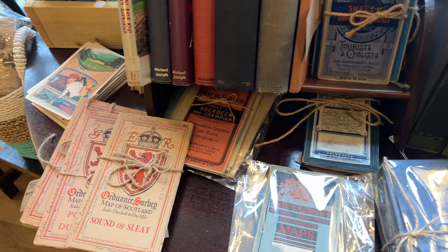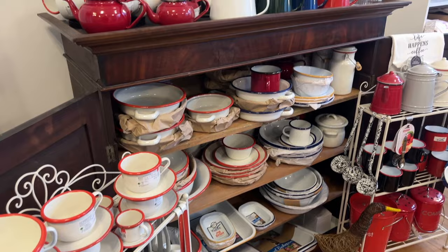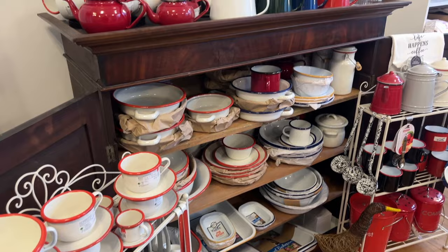Check out Lewis Revival for all kinds of treasures. The staff is extremely attentive, and they have a fantastic selection of enamelware dishes that are super boat-friendly. Or stop into EJ Design for a beautiful map to remember your time here.